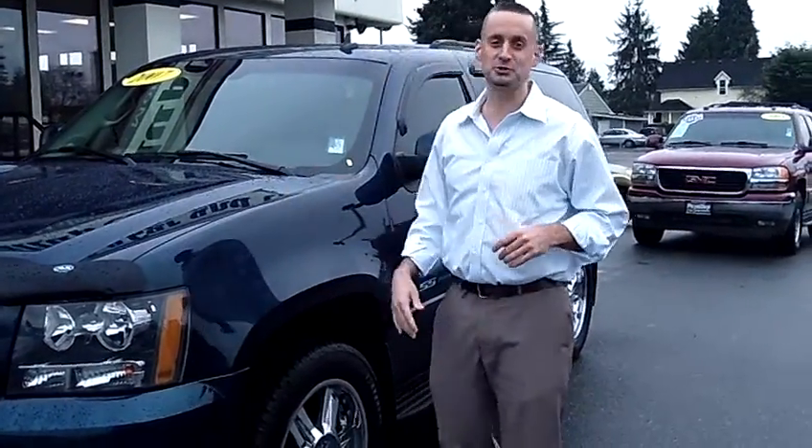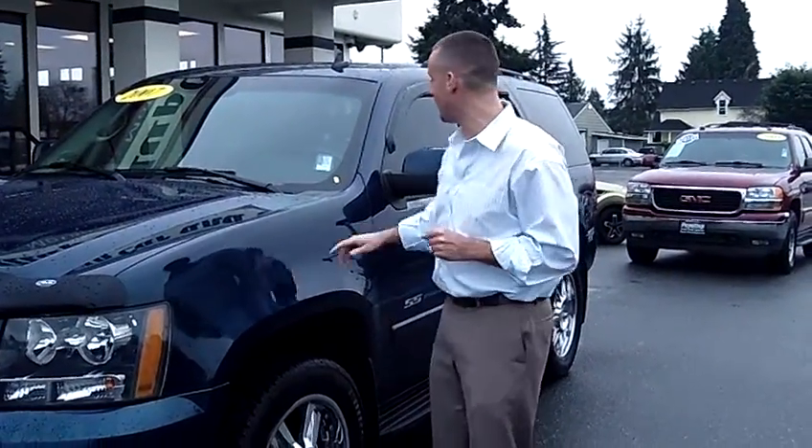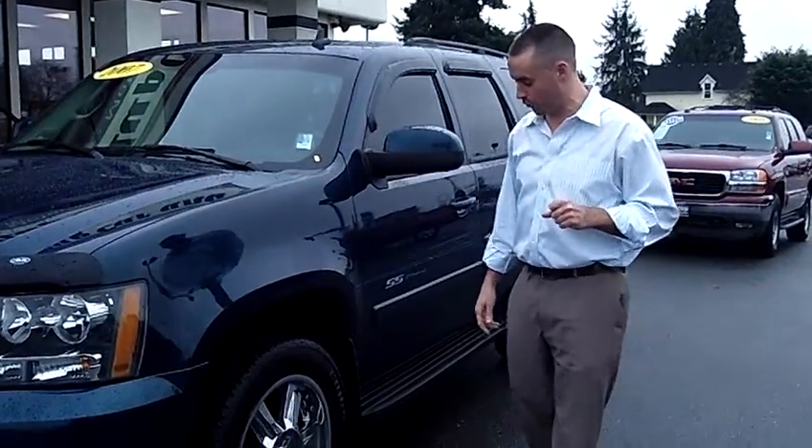Hey folks, Adam Ashby here from Piazza Car & Truck, home of big savings with little overhead. I'd like to show you our 2007 Chevy Tahoe LT, stock number 79524.